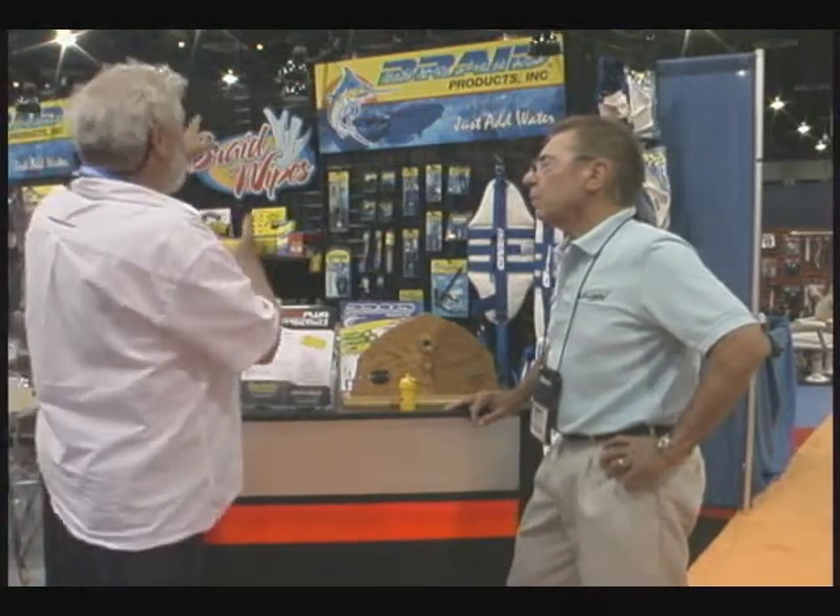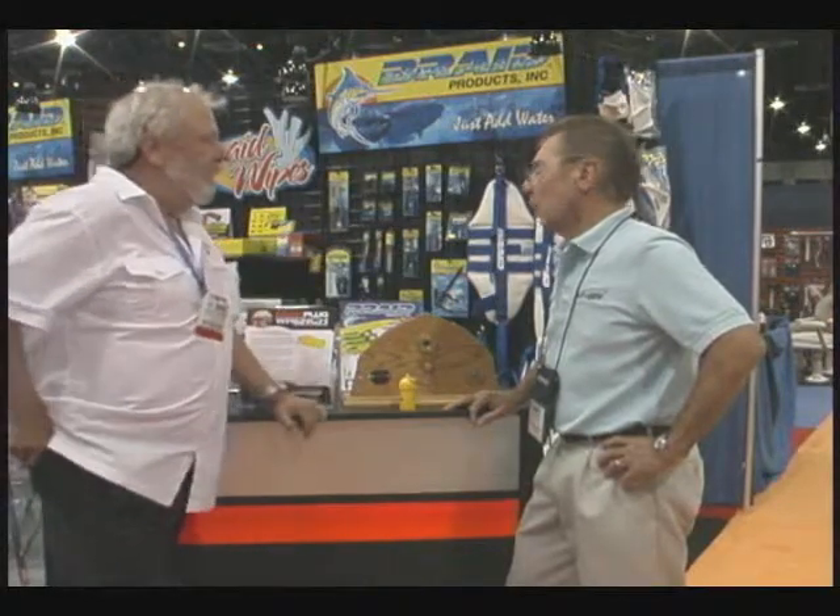For people who would like more information about this or other Braid product lines, where would you like them to go, Dennis? Just go to www.braidproducts.com.